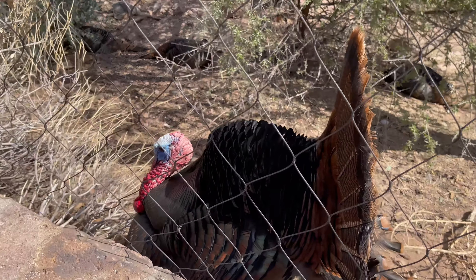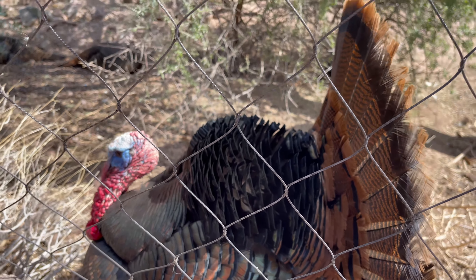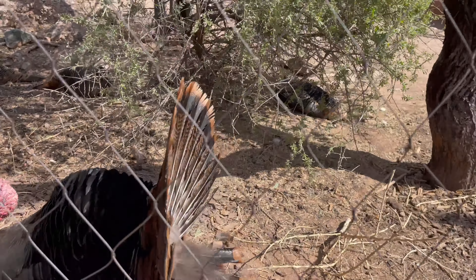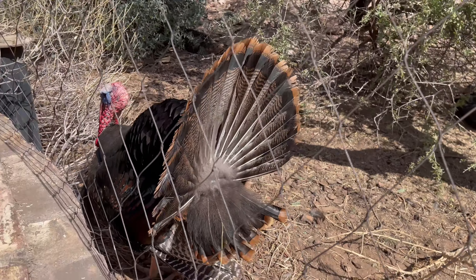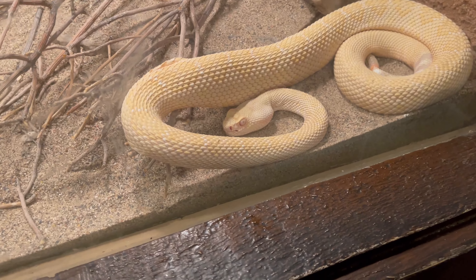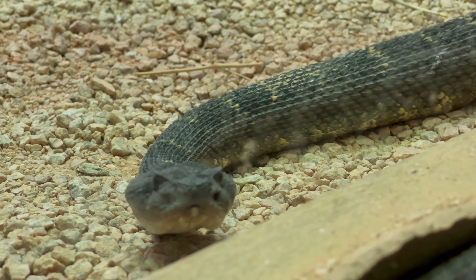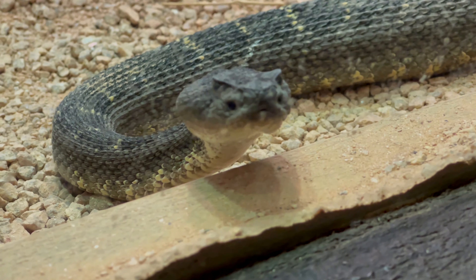They have 13 species of rattlesnakes, including one albino. Just like Indiana Jones, I hate snakes. But I think this one was talking to me, just like Harry Potter. Too bad I'm not a Parseltongue.